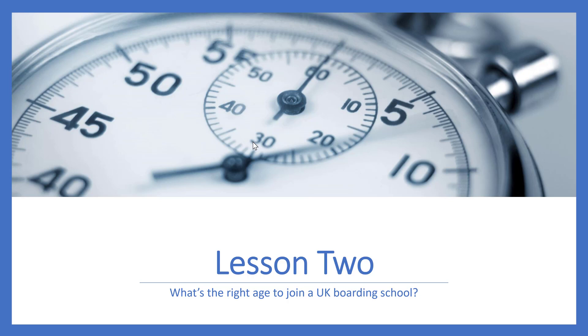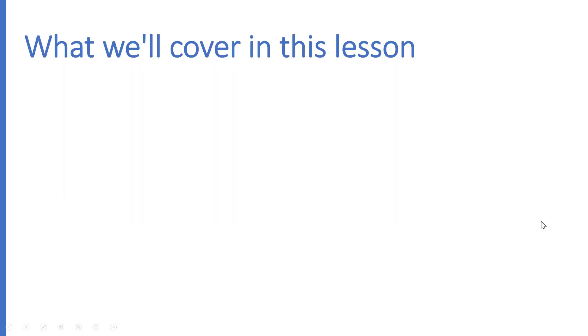If you are a British parent who already has your child in the British education system, you might just want to skim through this lesson just to check that you are barking up the right tree. However, I would strongly recommend you work through this lesson in detail if you are an expat with your child in a British International School Abroad, or if you are an international parent with your child in your own country's education system, because this lesson will assist you to look at the different entry points into British boarding schools and ages and how that process might work for your family and your child.